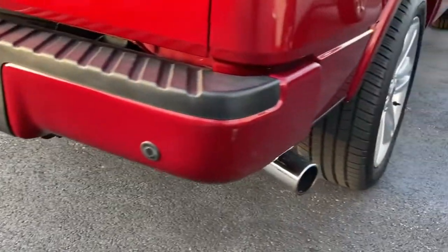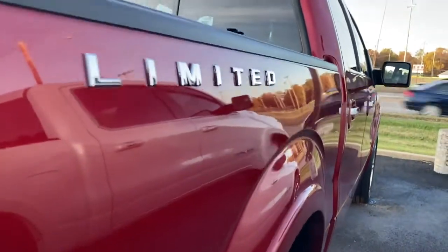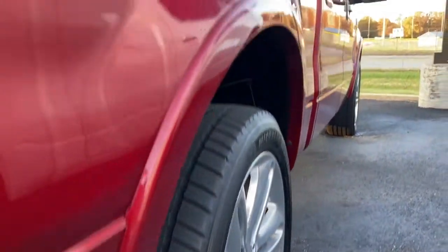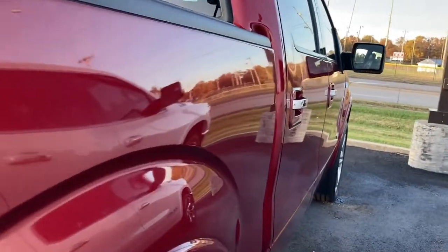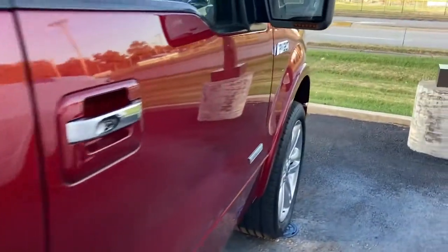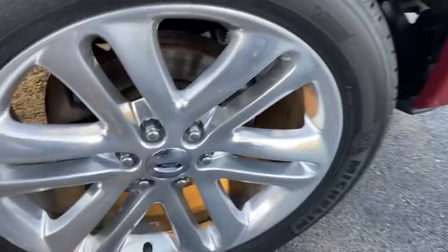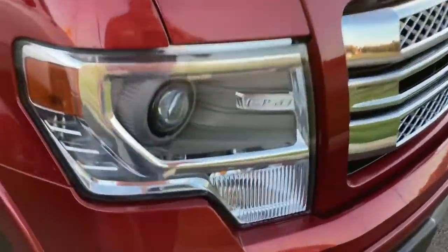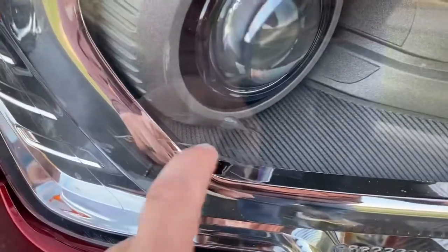Coming along the rear of the bumper — again, looks good. Down the passenger side I don't see any dents or dings or scratches. The rear wheel looks good. Power folding mirrors, and this front wheel looks good. It's just that rear driver's side that's got that sort of oxidized stuff on it.